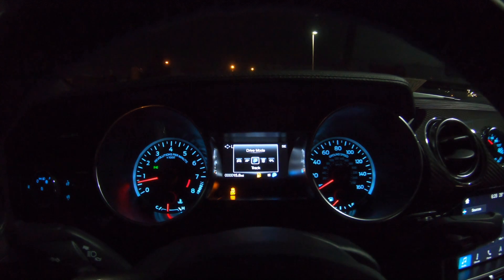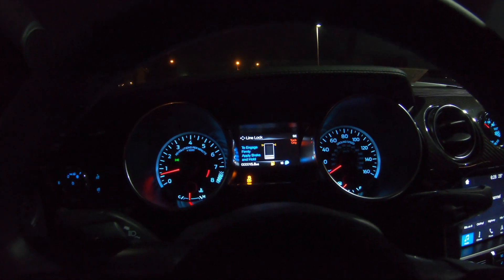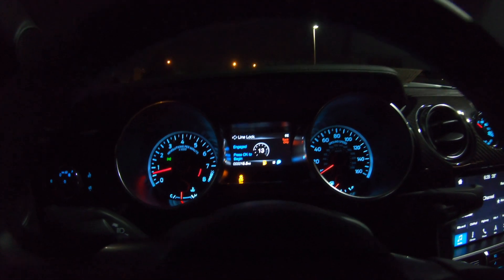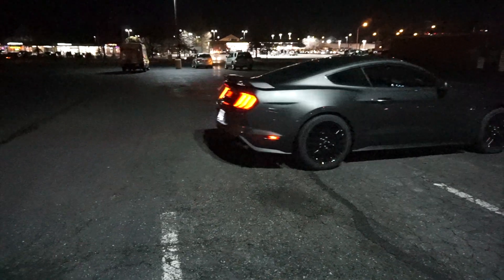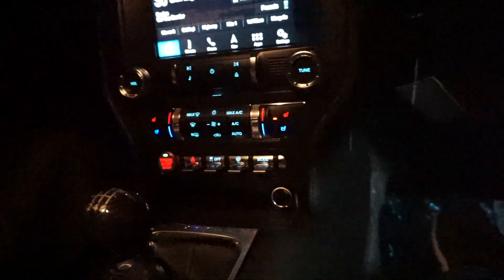All right, track mode — hold OK to initialize. Initializing: engage, firmly press the brake and hold. Engage, press OK to begin. Line lock not available — select manual. What the hell does that mean? They probably don't allow it on this. There's like an option you have to unlock or something. Maybe there's something you have to unlock on the car beforehand. Sad face. Well, we tried.